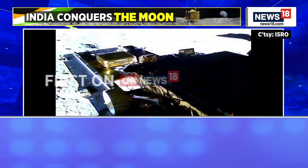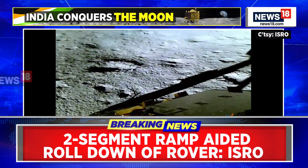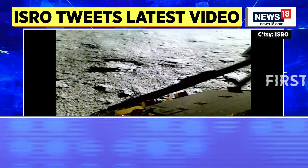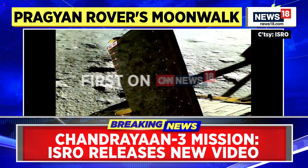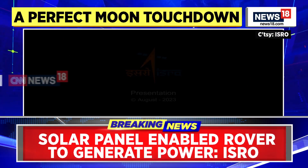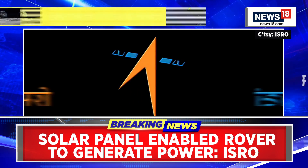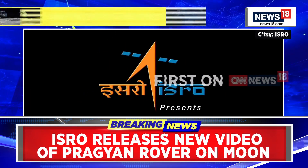Now it's on to the job of the Pragyan rover. It has 14 Earth days, which is akin to one lunar day — that's how much time it has. Is the scientific community saying the job will end after that one lunar day, or is there a possibility it will continue to function once the sunlight the moon is receiving is over?